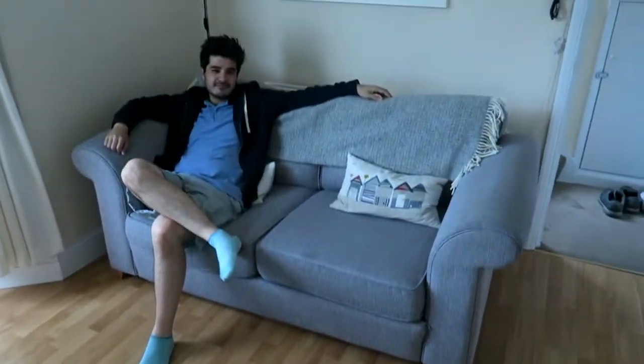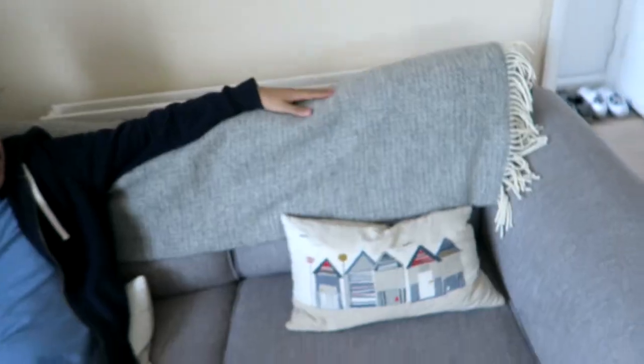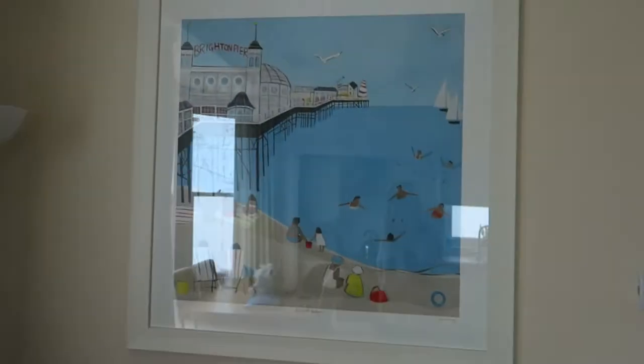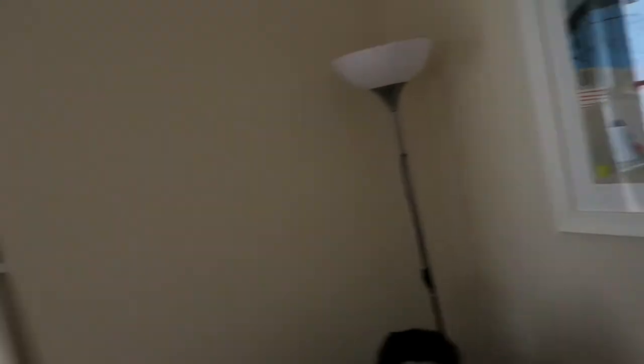So this is our living room and kitchen and everything. It's really big and has really nice high ceilings, which is something that I really like. Over here we have a beach hut cushion, as we're in Brighton. And also, oh this is nice, it's a really nice picture on the wall of Brighton Beach and Brighton Pier. Brighton Bay — that's what it's called. That's cool.